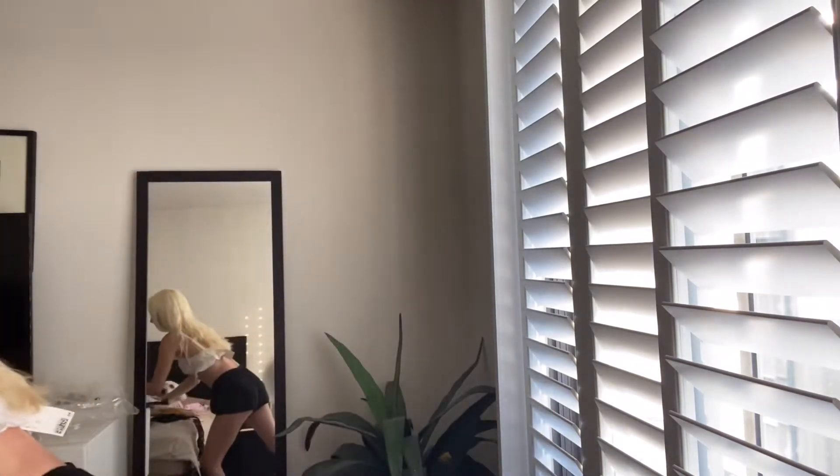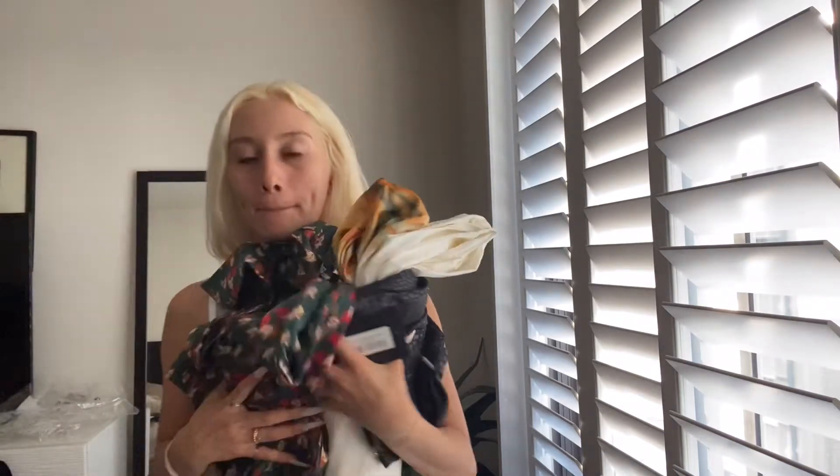Hey guys, so I'm going to do this video in pieces, like different time frames, because I did get an order. It's not much but I'm going to try things on, return things, and then buy more things. So I'm going to finish this video little by little. Anyways, let's get started.